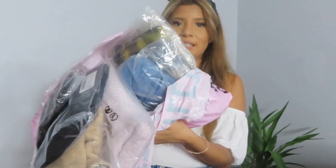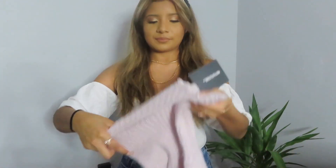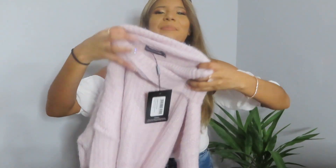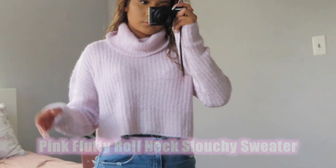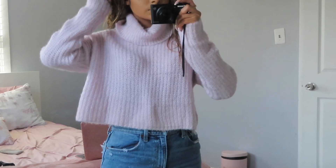Yeah, they're all sweaters and stuff. So this is a pink turtleneck sweater. And it's cropped. The funny thing is that I never used to like turtlenecks. I just started liking them last year.